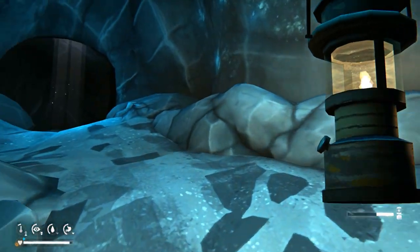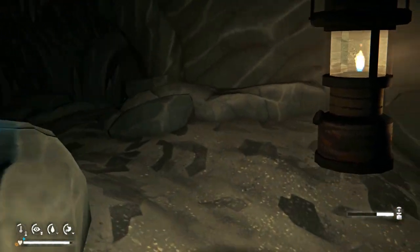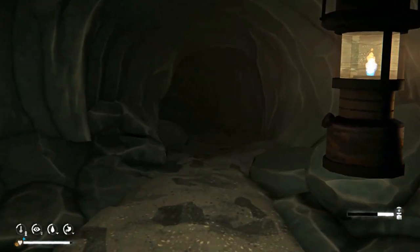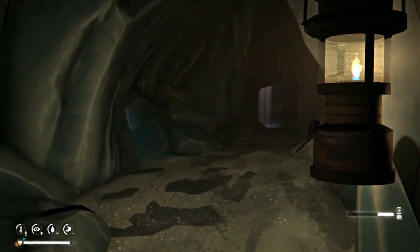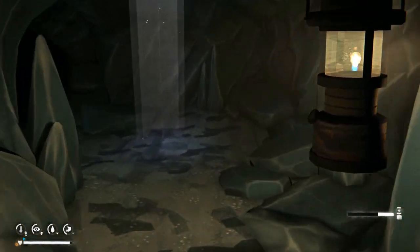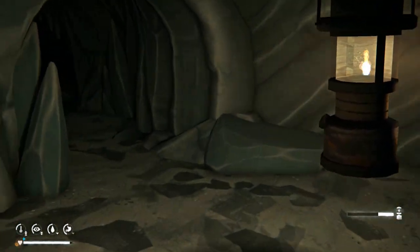These ice caves are pretty tricky. They're a lot of fun to explore. I am planning to make essential tips for this particular map, Ice River Valley, and I'll be discussing how I like to navigate these ice caves.